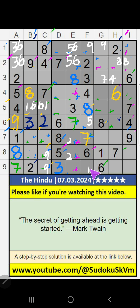Column F, 3 numbers are remaining: 1, 5, 9. 8th row and 2nd row, value of 5 — so 5 can't come in these cells. Then 5 is confirmed here.